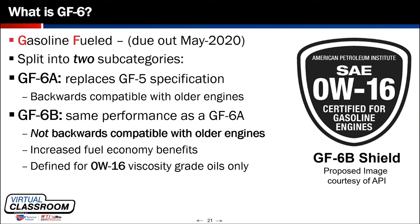GF-6B will display a new API shield icon on the front of the container instead of a starburst. API developed this new icon so technicians and consumers can identify that it's specifically for that low-viscosity grade. This shield serves the purpose for the GF-6B rated lower-viscosity grade oils.